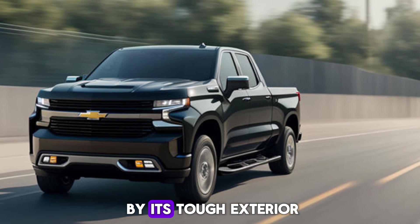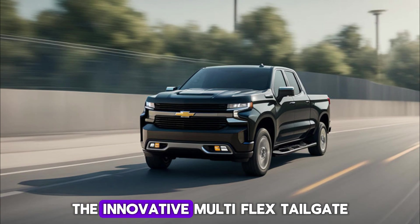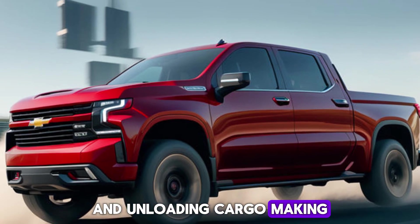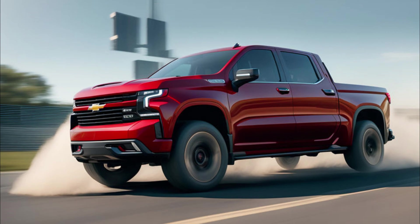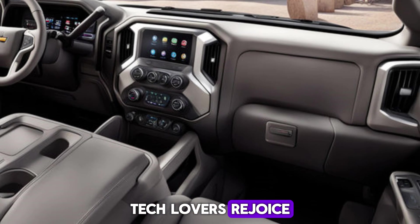But don't be fooled by its tough exterior — Chevy hasn't forgotten about functionality. The innovative multi-flex tailgate offers numerous configurations for loading and unloading cargo, making those DIY projects or camping adventures a breeze.